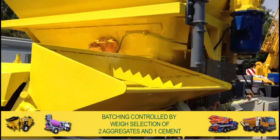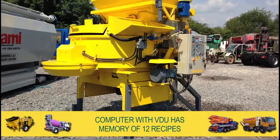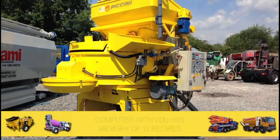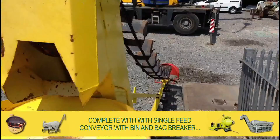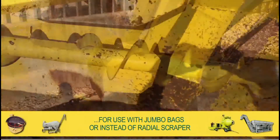Batching is controlled by way selection of two aggregates and one cement by computer with VDU having a memory of 12 recipes. The unit comes with single feed conveyor and bin and bag breaker for use with jumbo bags, or can be used instead of the radial scraper.